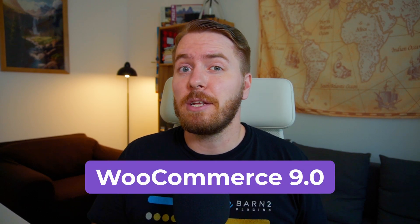WooCommerce received a major release in June 2024, so here's everything that's been changed or updated in just under three minutes. I'll start the timer now, and let's get started.